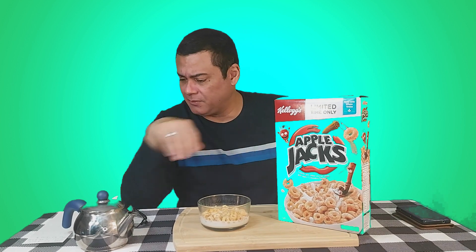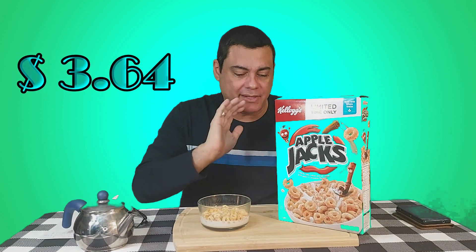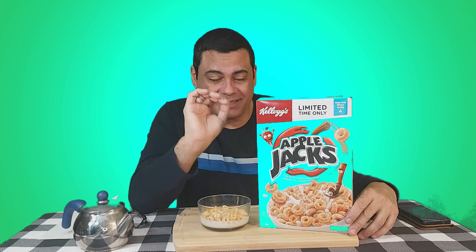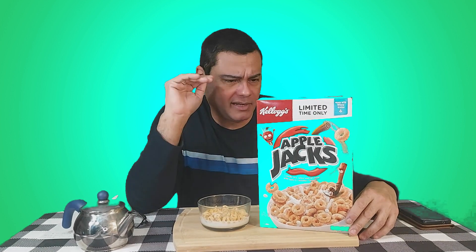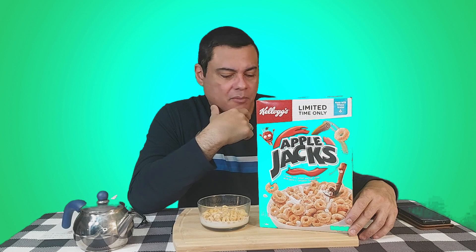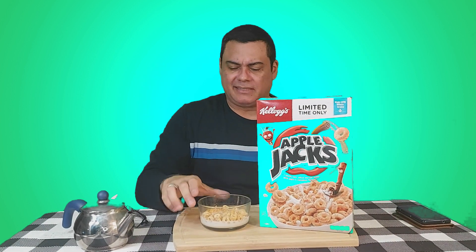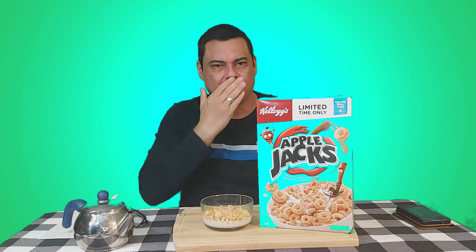The price for this was $3.64. If you're in Canada and have the chance to get this cereal, go ahead and get it as soon as possible because it's only going to be for a limited time. If you're an Apple Jacks lover, go ahead and give it a shot. I'm very happy that it tastes good for me this time — I thought it would taste bad and was getting ready for another disappointment, but it turned out better than I thought. Thank you guys for tuning in, I'll see you in a couple of days. Take care of yourselves, I love you — bye bye!